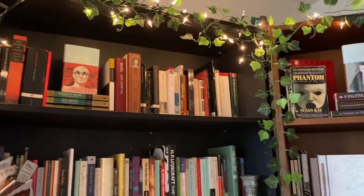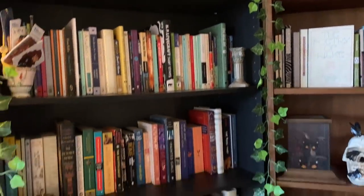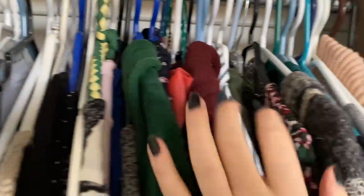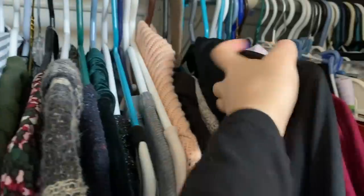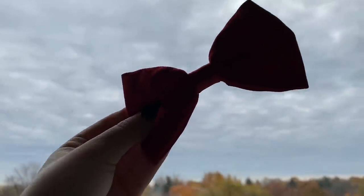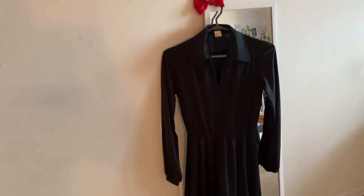All of these costumes were thankfully composed of pieces that I already had in my closet — I tried not to go out and buy anything, and I actually ended up having everything I needed. So for this first one you're gonna need a black dress, a red bow, and if you haven't guessed it — yep, it is Kiki's Delivery Service, which I recently read and loved.